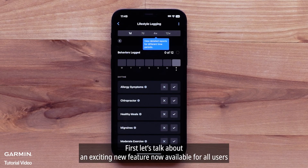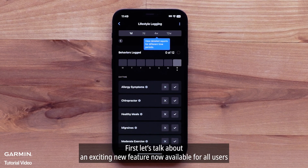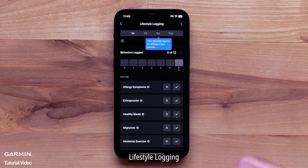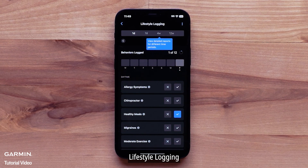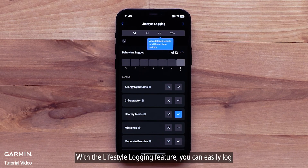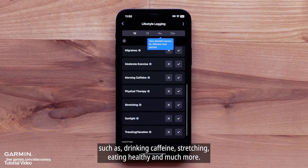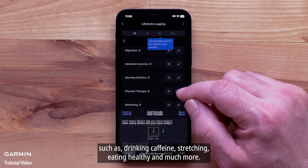First, let's talk about an exciting new feature now available for all users in the Garmin Connect smartphone application: lifestyle logging. With the lifestyle logging feature, you can easily log and keep track of your daily behaviors and lifestyle choices such as drinking caffeine, stretching, eating healthy, and much more.